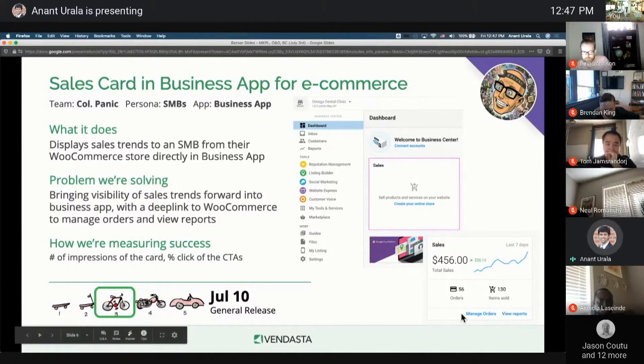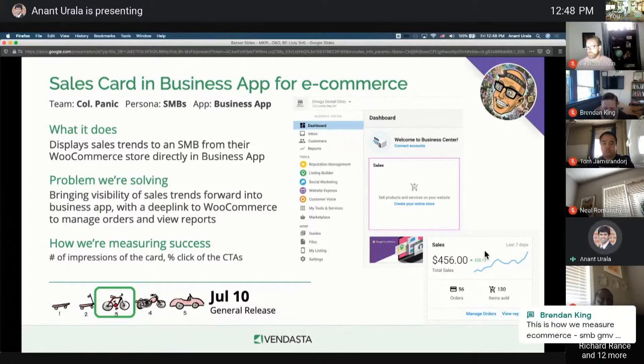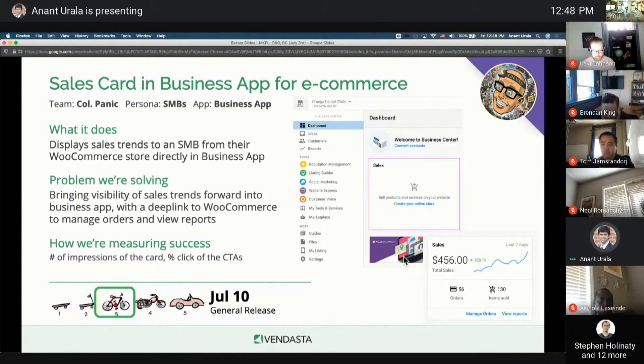We have defaulted to seven days for now and not a larger timeframe because we want to drive daily habits. And if you want more details or a larger timeframe, you can click on the CTAs that will deep link you directly into WooCommerce to either manage your orders or view details on how your store is performing. And if you don't have a store, which is the case for most of our users, it'll show a helpful empty card to create your online store. This is going live next week.